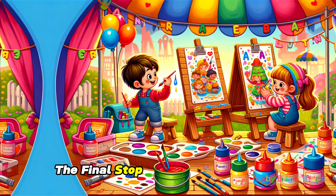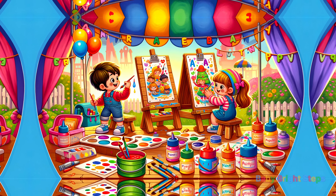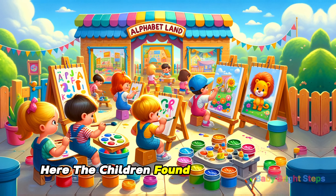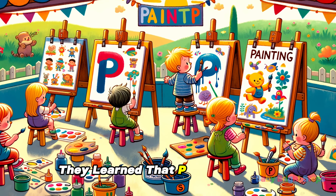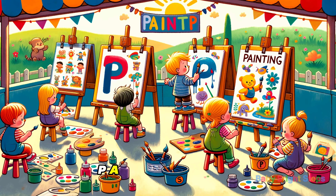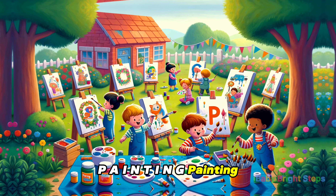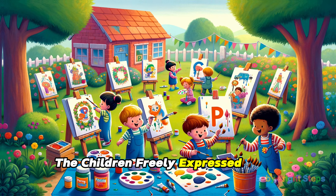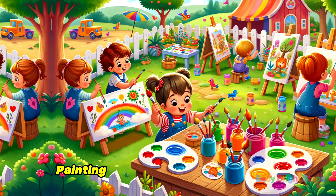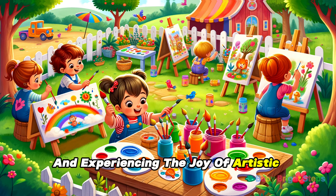The final stop was a fun-filled area with a painting station. Here, the children found non-toxic paints and large sheets of paper. They learned that P is for painting — P-A-I-N-T-I-N-G. With brushes in hand, the children freely expressed their creativity, painting colorful scenes and shapes, and experiencing the joy of artistic expression.